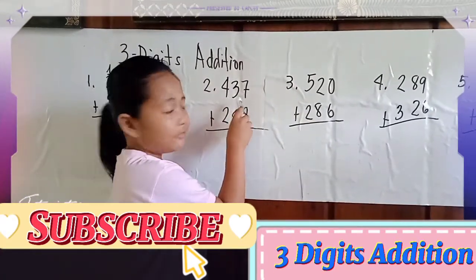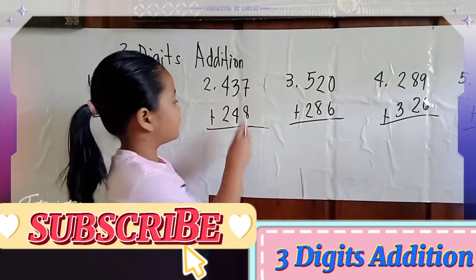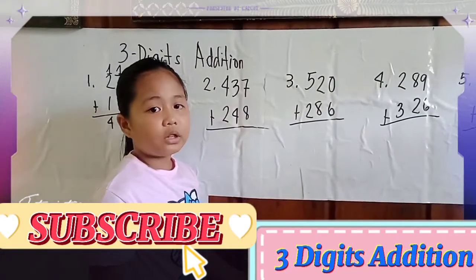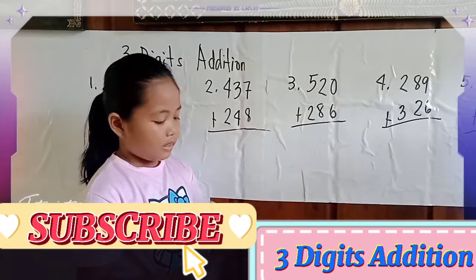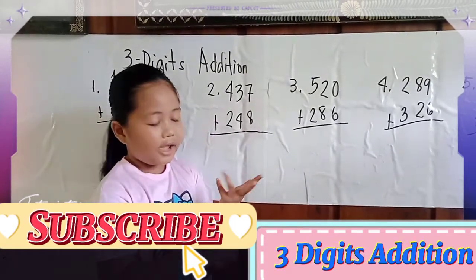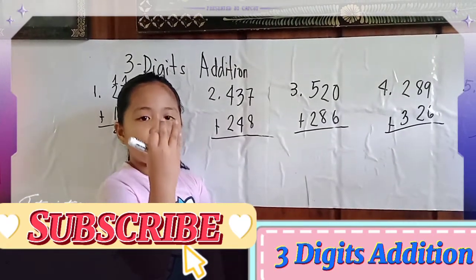Number 2: 437 plus 248 equals... First is 7 plus 8. We put 7 in our mind, then we add 8: 8, 9, 10, 11, 12, 13, 14, 15.